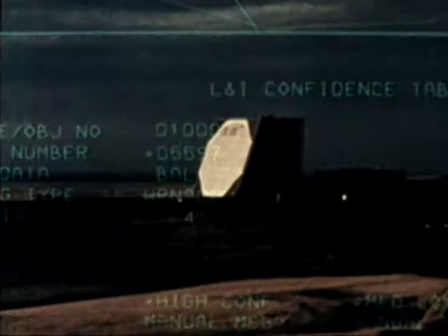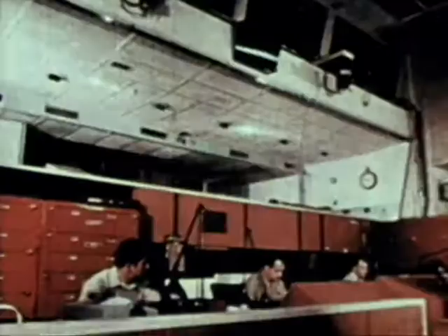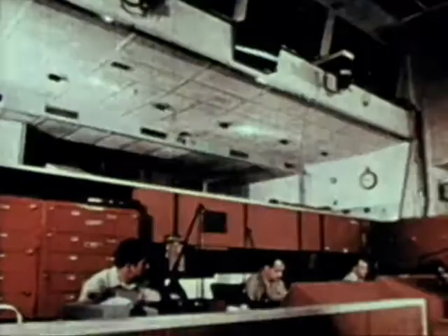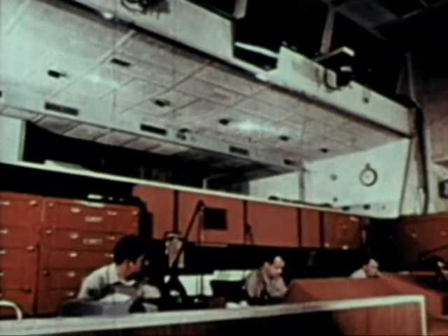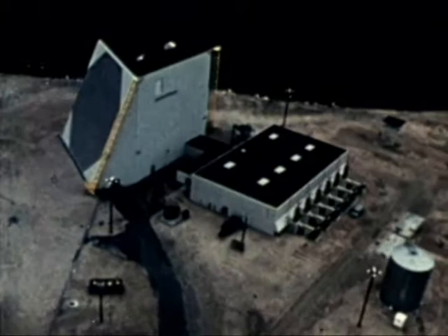The system now consists of two sites: one at Otis Air Force Base, Massachusetts in the east, and one at Beale Air Force Base, California in the west. Current plans are to establish two more sites at Warner Robins Air Force Base, Georgia, and Goodfellow Air Force Base, Texas. The data obtained is supplied to NORAD Cheyenne Mountain Complex, Strategic Air Command, the National Military Command Center, and the alternate National Military Command Center.